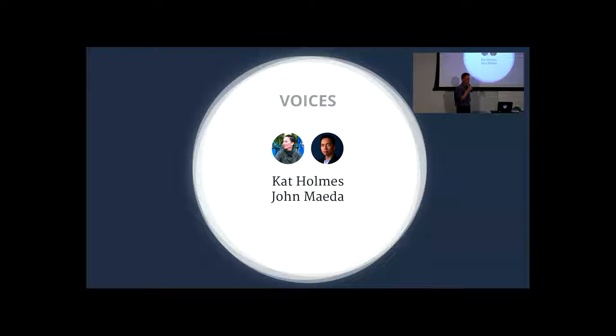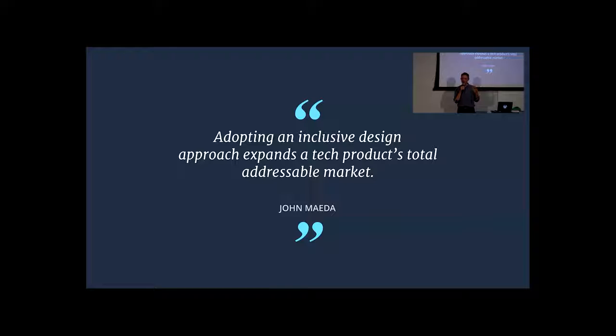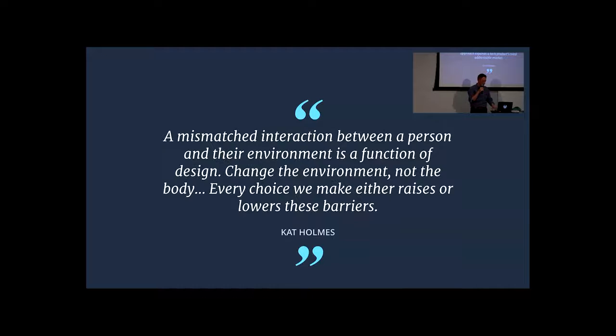I'd like to give a shout-out to two strong voices in inclusive design who have made a big impact on me: Kat Holmes and John Maeda. Kat was formerly of Microsoft and did a lot of work in this space. John works at Automattic as head of design and inclusion — it's part of his job title. He's been a mentor to me. Every year he does a design and tech report that comes out with South by Southwest in March in Austin. One insight that captured me: adopting a more open approach means you have a larger market. From Kat, I learned about turning accessibility all the way upside down — instead of treating it as an edge case at the end, you start with that person and realize solving their problem may solve a lot of people's problems.